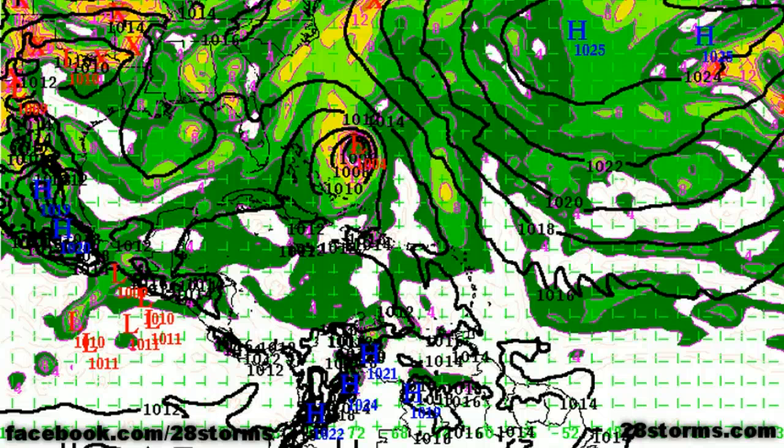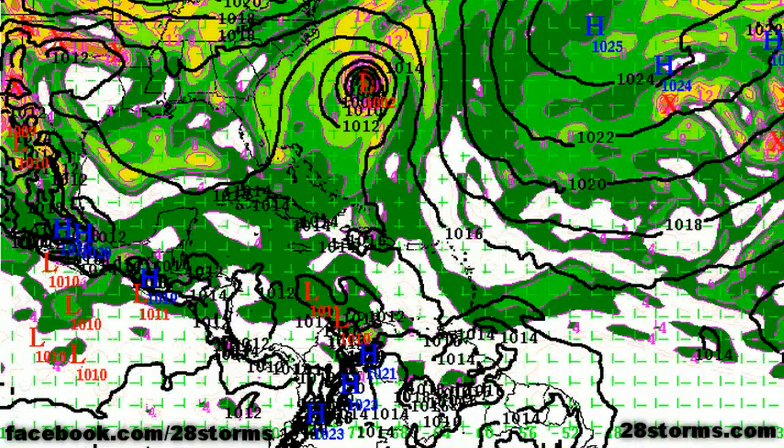That northward turn is driven by fairly persistent troughing across much of the U.S. eastern seaboard. By day five, the storm is making its closest approach to Bermuda but still passing off toward the west — more than likely as nothing more than a strong tropical storm. Yesterday there were more indications it could become a hurricane; that is still a possibility, although the odds appear to have decreased at least to some extent this afternoon.